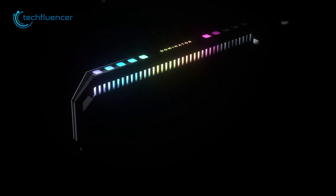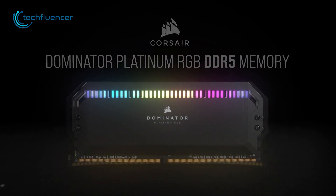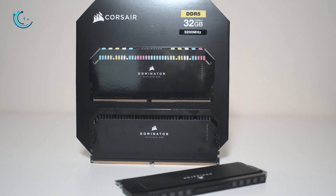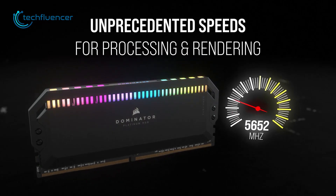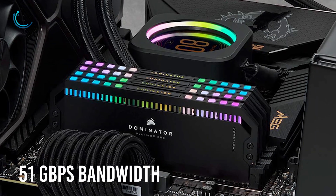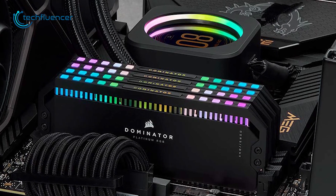Next, we have another Corsair lineup DDR5 memory — the Dominator Platinum. It's probably one of the best-looking DDR5 memory available on the market right now. This 16GB RAM module comes with up to 6400MHz of bus speed and 51 Gbps memory bandwidth to ensure maximum performance for both gaming and rendering.